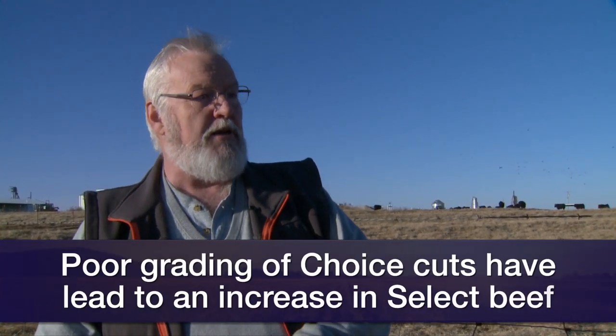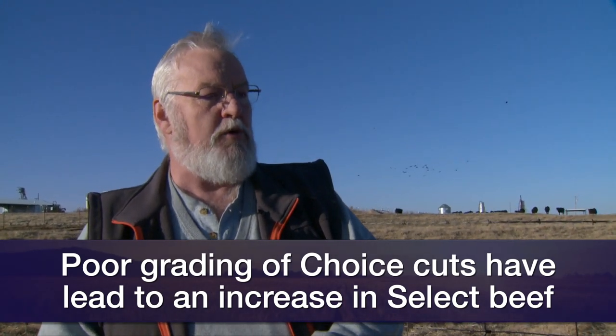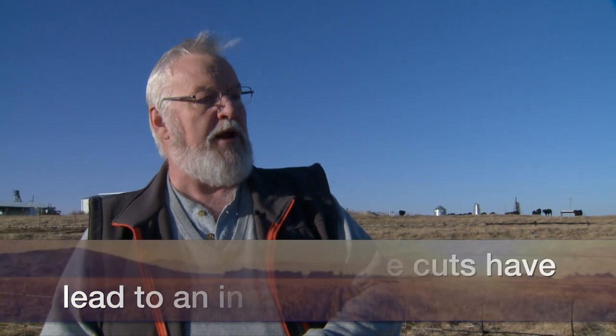The spread between choice and select boxed beef has been pretty wide — what's driving that? We've seen an unusual choice-select spread since mid-year. It's a combination of supply and demand. One thing that happened this summer was problems showing up in the data with feedlot performance — the grading percentage dropped a little bit, so we had relatively less choice and more select in the market. That tends to widen the spread, and we've had very solid demand for high quality choice products this year.